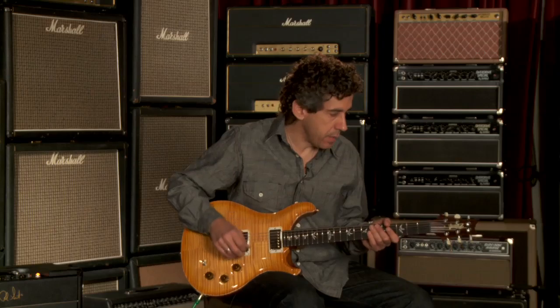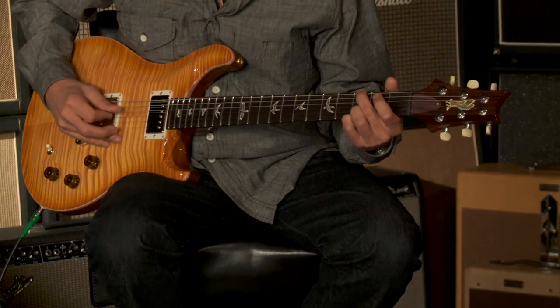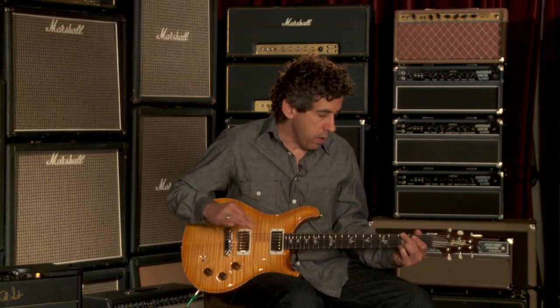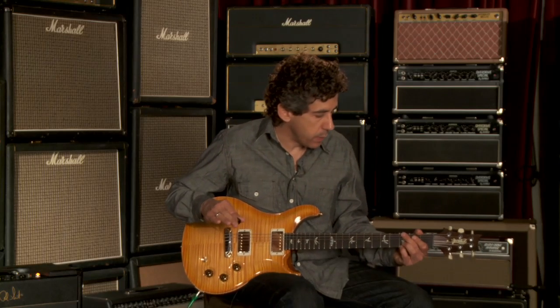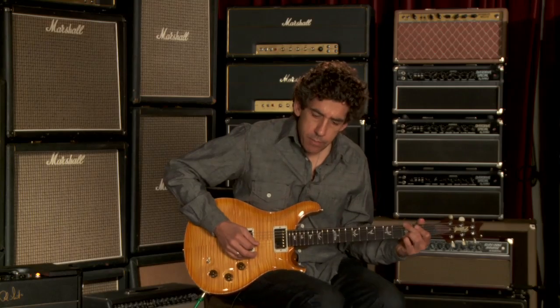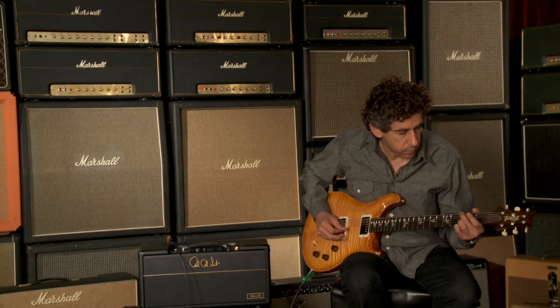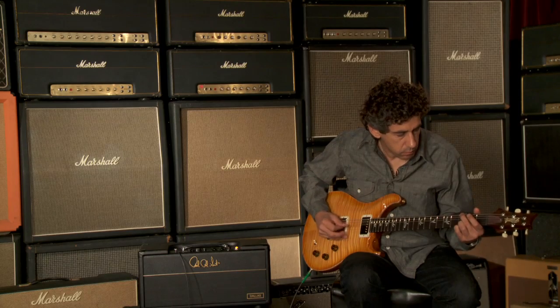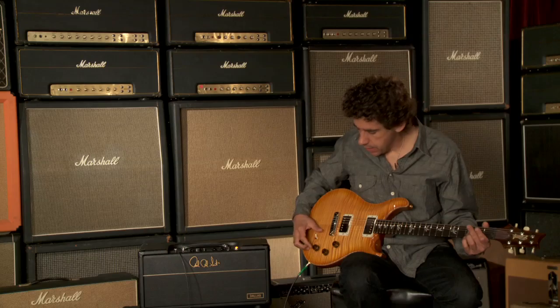The neck pickup clean. I hear the nice focus in the mids and the acoustic quality of the guitar, but I also hear a really nice articulation and a lack of muddiness on the top strings in this pickup. Very nice.